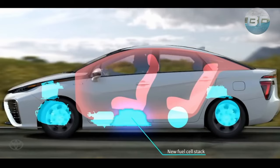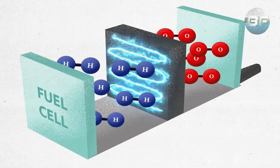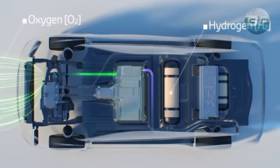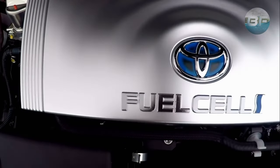The tank of the vehicle is filled with liquid hydrogen, which along with oxygen is fed into a fuel cell. The only waste product produced during the cell reaction is water vapor, which converts the hydrogen's chemical energy into mechanical energy needed to drive the vehicle.